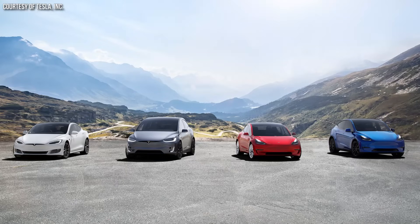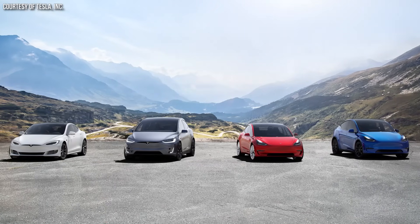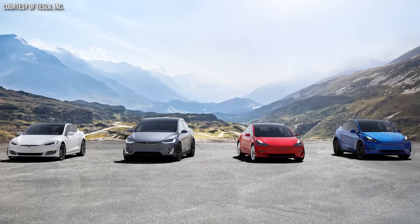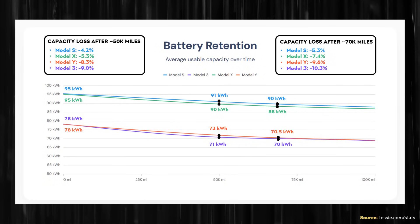I'm going to dive into the first generation and second generation 4680 battery cell degradation numbers. But as a baseline, I want to talk about the Model S, X, 3, and Y, and the historic range loss of those vehicles. This data was pulled from tessie.com/stats. Tessie makes a phone application that allows you to track various metrics for your Tesla vehicle.